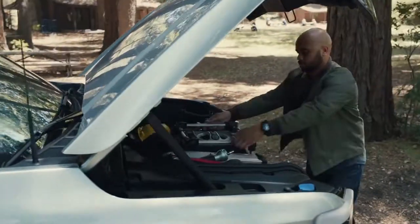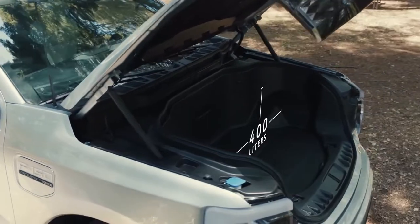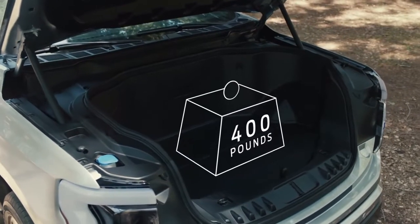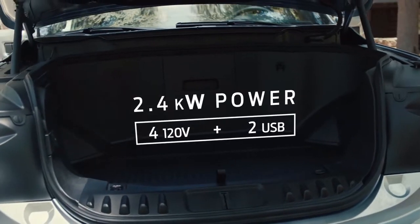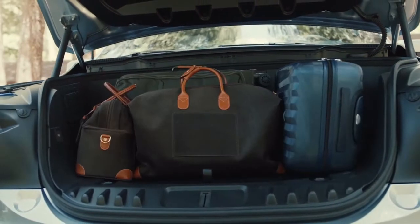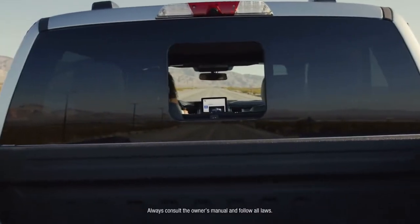And at the front end of all this power, popping the hood has been completely redefined. With the Mega Power Frunk — a walk-in closet that you can drive — with 400 liters of storage, capable of hauling up to 400 pounds. Standard with 2.4 kilowatts of power up front, with four 120-volt and two USB outlets. Storage that's customizable and lockable. The Mega Power Frunk is quite possibly the most useful innovation since, well, since the truck bed.